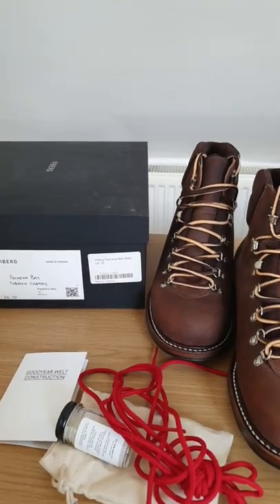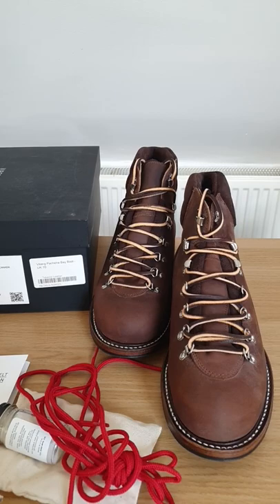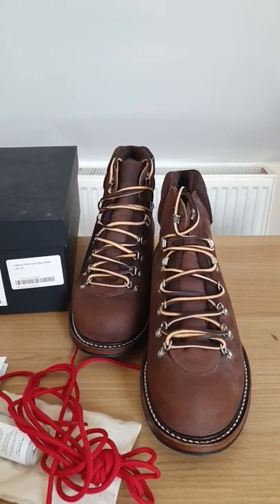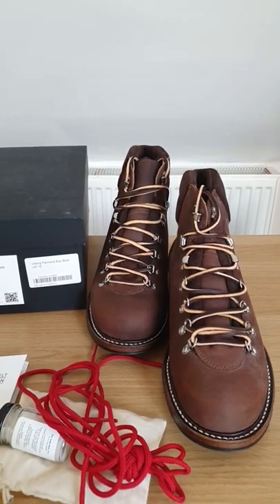These are sadly half a size too small for me so I have to send them back very soon. Anyone wondering about the sizing for the Pinchina Bay, go half a size down from your 2030 last. I usually wear UK 11 or US 12 for my sneakers.